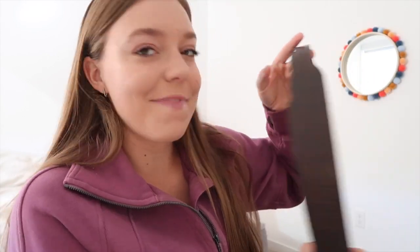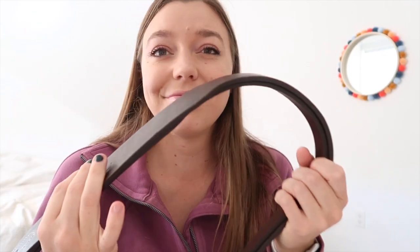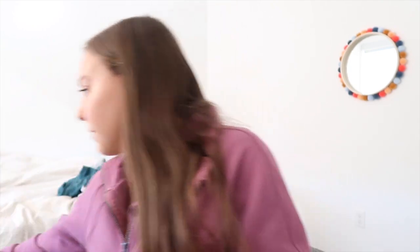Alright, next up I have a pair of stirrup leathers and I am so excited for these. These are the brown stirrup leathers. They came in centimeters — 125 centimeters — and that conversion works out to 49 inches, so that's a good length.